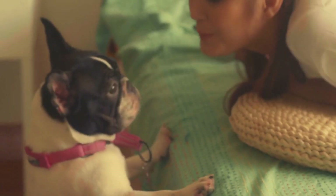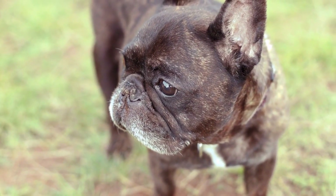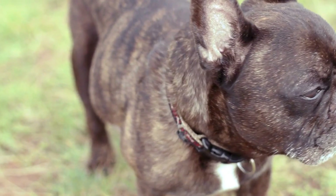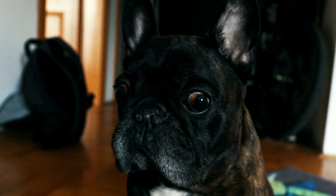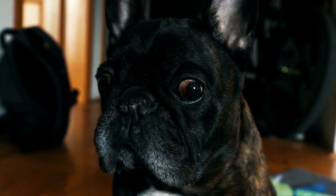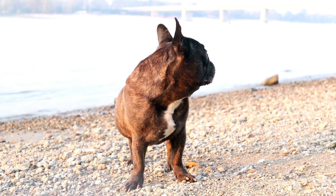When it comes to choosing a calming collar for your French Bulldog, the material and durability should be among your top priorities. French Bulldogs are known to have sensitive skin, so it is crucial to select a collar made from hypoallergenic materials that won't irritate their skin. Look for collars made from soft and breathable fabrics like nylon or cotton. Additionally, French Bulldogs are known for their playful nature, so it is important to choose a durable collar that can withstand their activities.